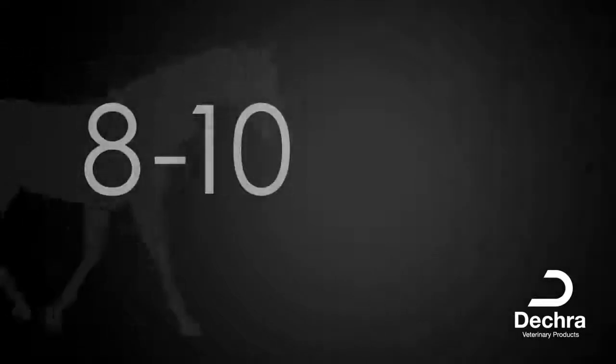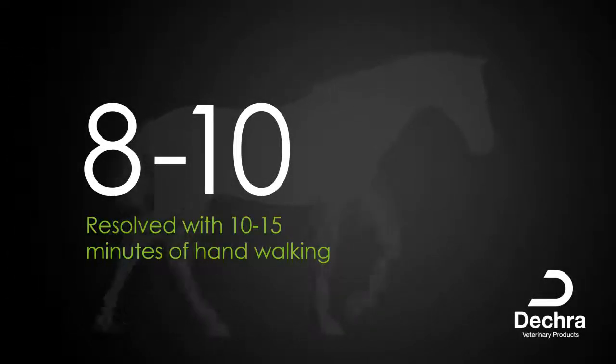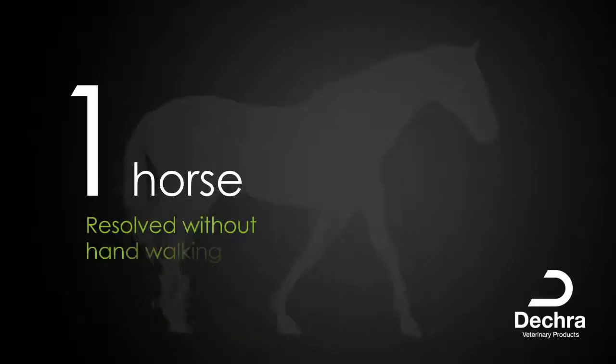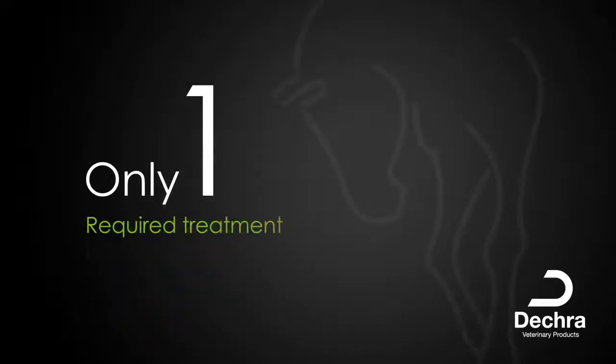Eight out of ten horses had resolution of their clinical signs with 10 to 15 minutes of hand-walking. In one horse, clinical signs resolved without hand-walking. Only one experienced colic requiring treatment.